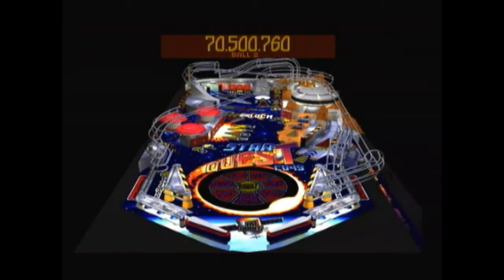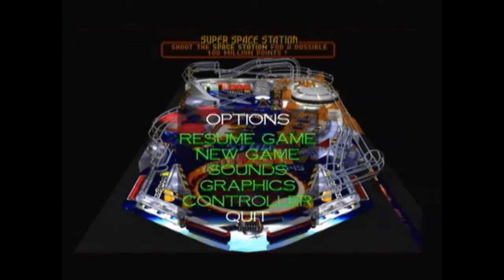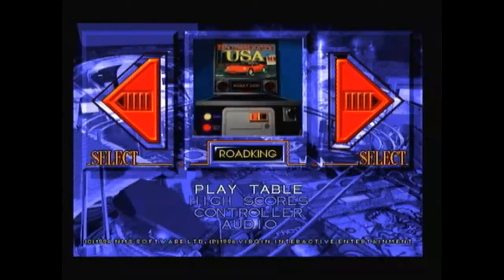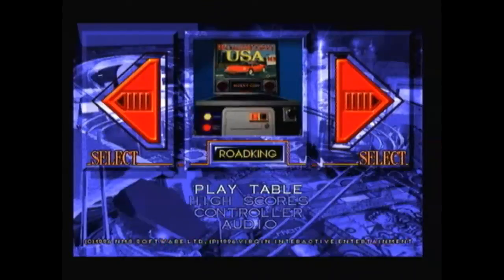If you do come across Tilt, I really suggest picking it up because chances are you'll pop this in your Saturn and just play it over and over. It's one of those games that just stays in your console. So I hope this has been a good video — I've shown you two pinball games at both opposite ends of the spectrum: one of the worst games I've ever played on the Saturn, and this being the best pinball game I've played so far. Thanks for watching.